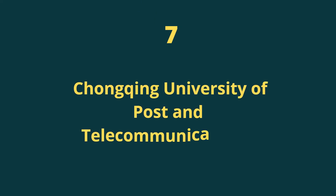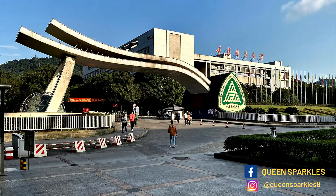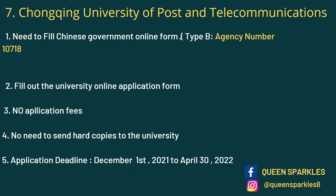Next on the list we have Chongqing University of Post and Telecommunications, located in Chongqing city — one of the four municipalities in China. For this university you just need to fill out the CSC online form and the university online application form. No application fees, no hard copies required. The deadline is 30th April — you have a lot of time for this one.